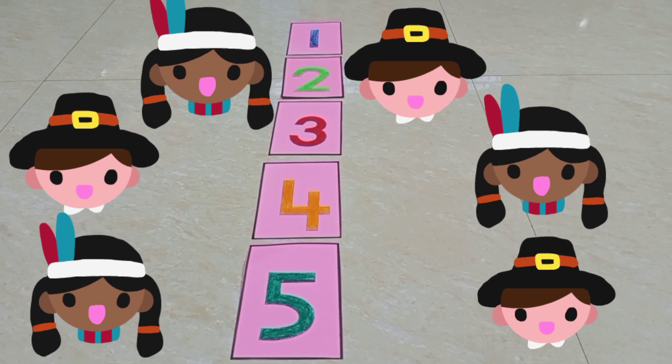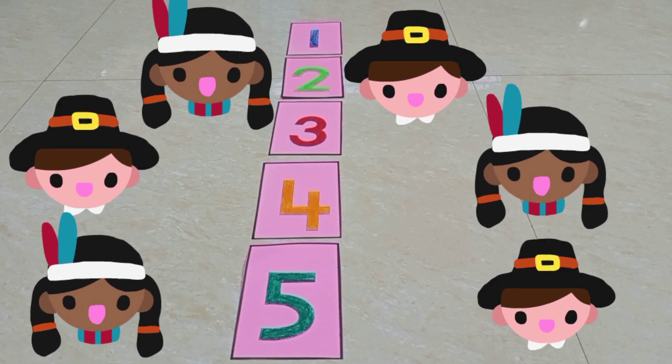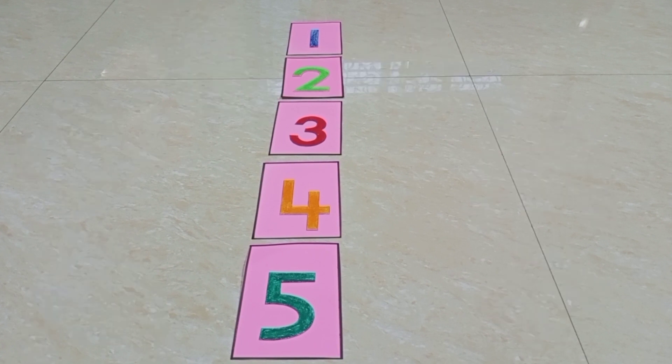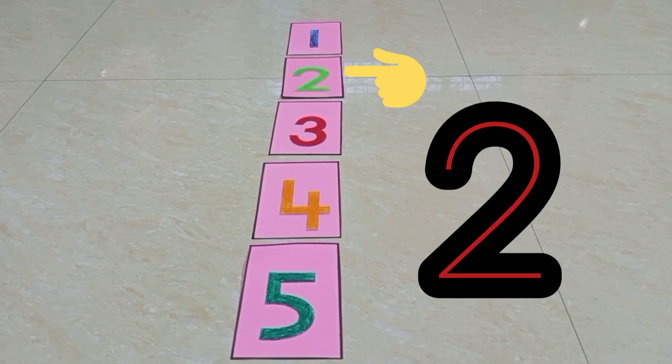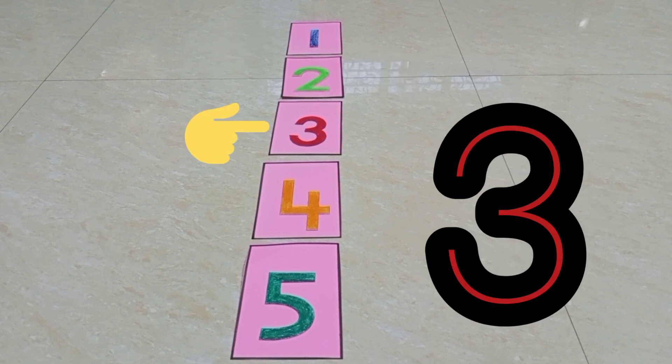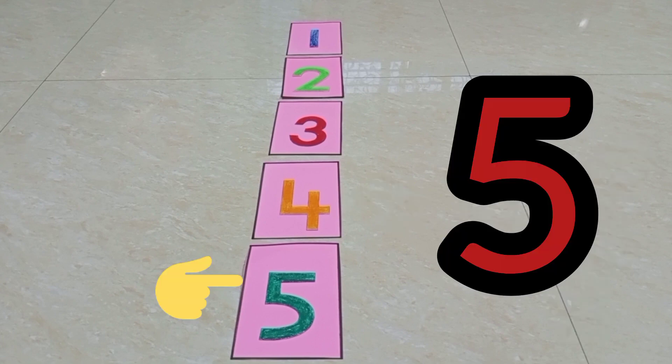So children, let's count the numbers from one to five. One, two, three, four, five. Let's count again, okay children? One, two, three, four, five.